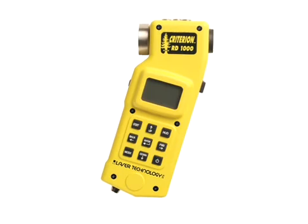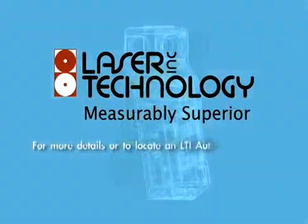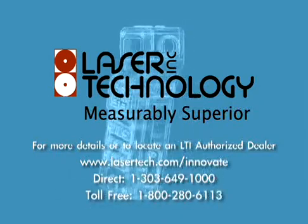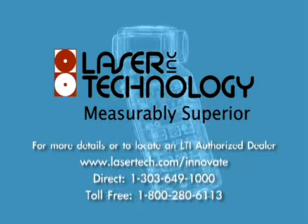The Criterion RD-1000 is a one-of-a-kind instrument that addresses the real-world needs of today's forestry professionals. To learn more details about this revolutionary new instrument, including dealer information, please visit Lasertech.com or call 1-800-280-6113.